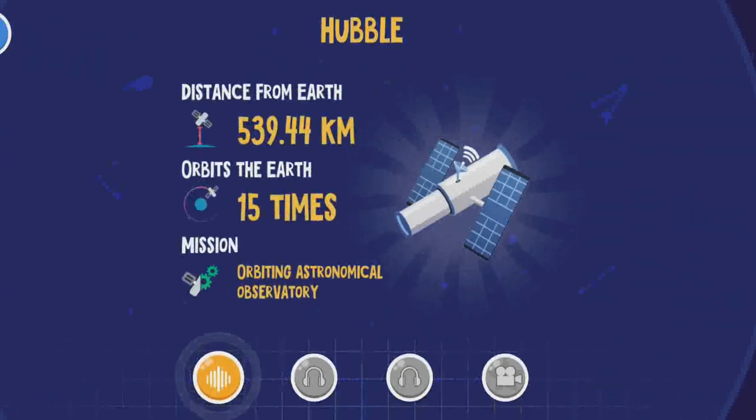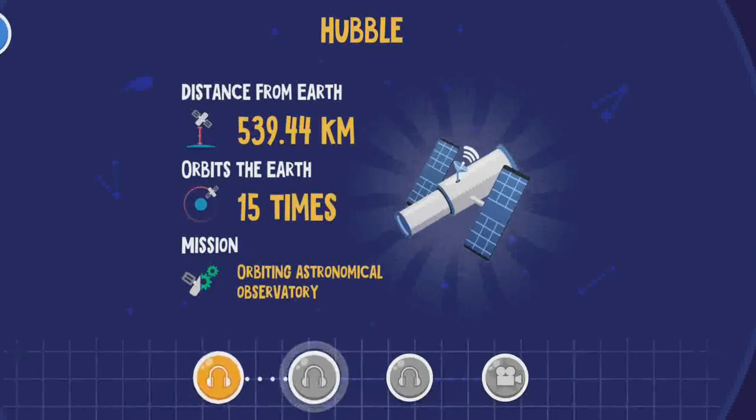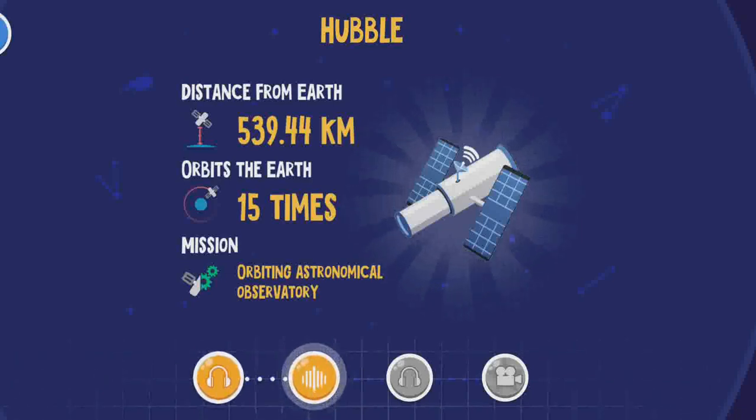In 15 years of working in space, Hubble has taken over 1 million pictures. With Hubble's help, we've learned that most of the stars in our galaxy are forming planets. Hubble was launched in 1990 and has been working in its orbit for over 20 years.